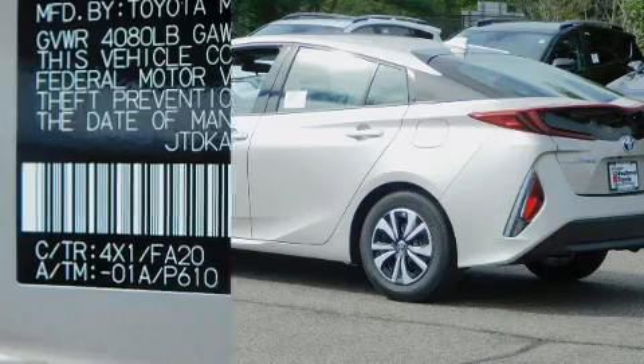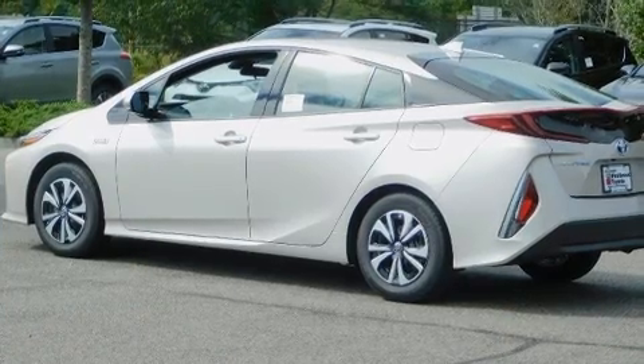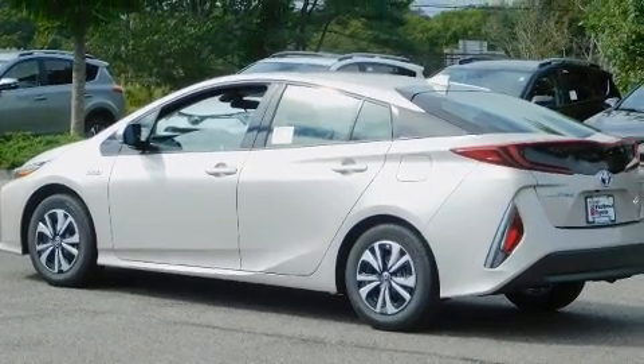A panic alarm and four-wheel disc brakes with ABS are also included. For added security, dynamic stability control supplements the drivetrain.